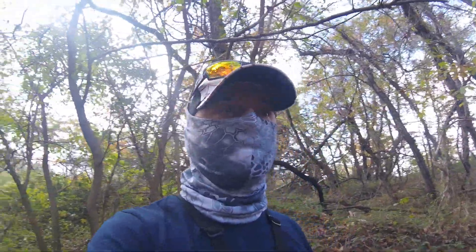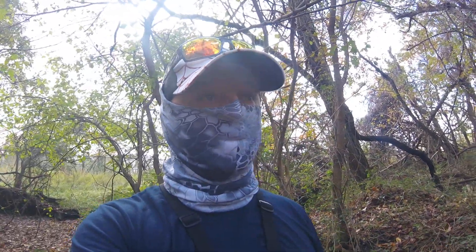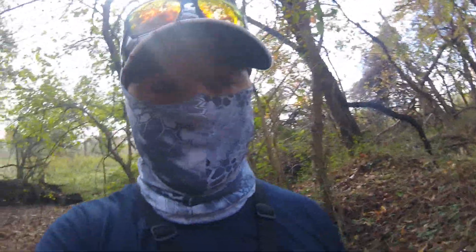How you doing? Welcome back. Today we are doing urban exploration on Baltimore Catacombs. So here we go.